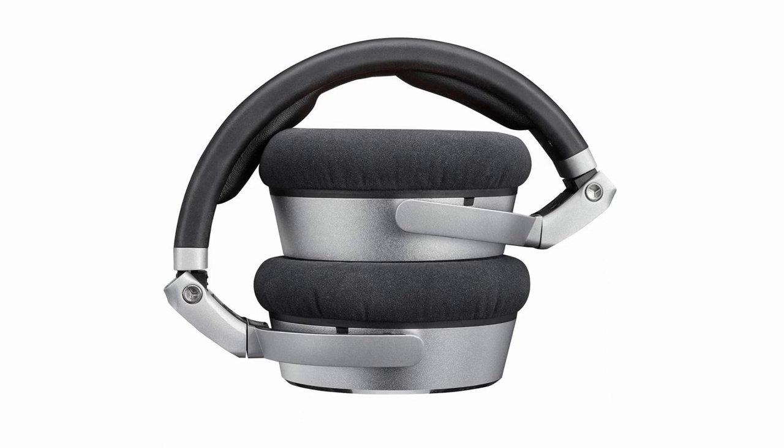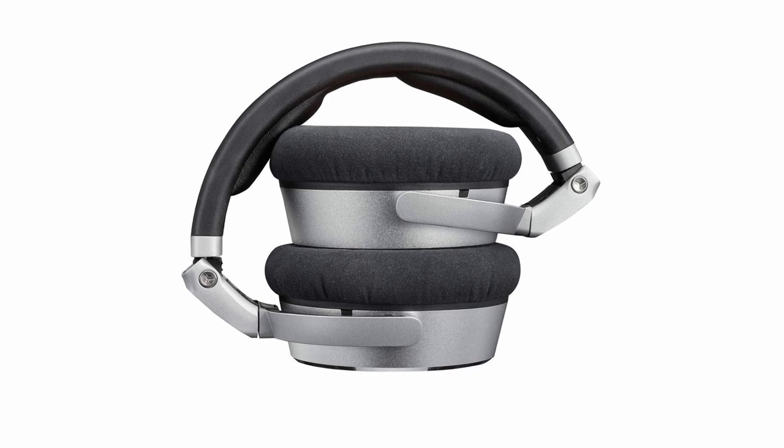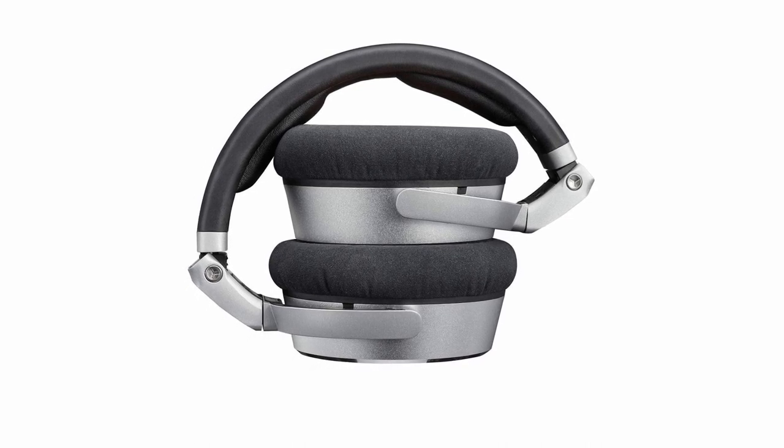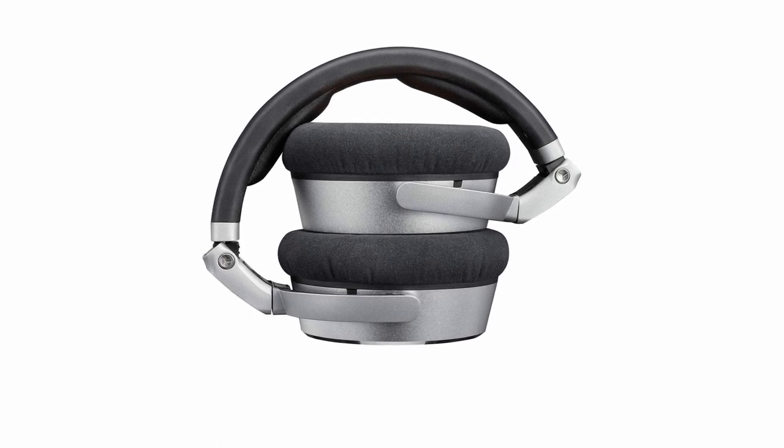Notably, these headphones feature an impedance of 150 ohms, implying that employing a preamp or headphone amplifier is suggested for best performance, ensuring they reach their full potential in terms of sound quality and power output.